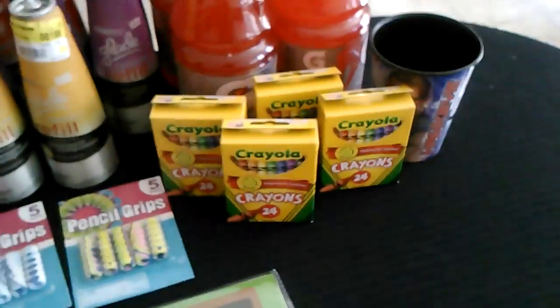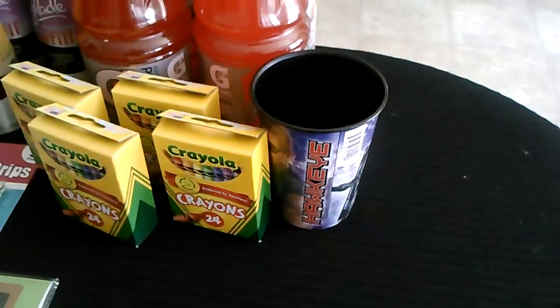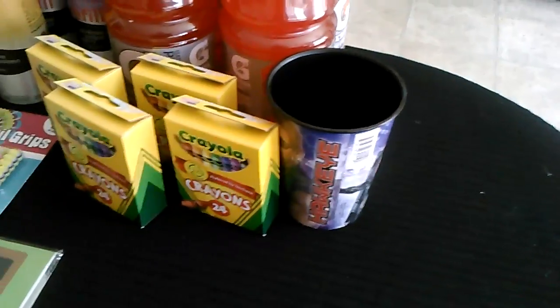I also got in on the crayons and they are $4 for $1 at Toys R Us. My son wanted a cup and he had some change, so he bought it.